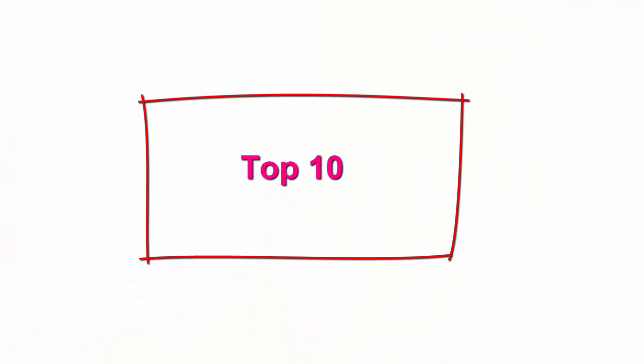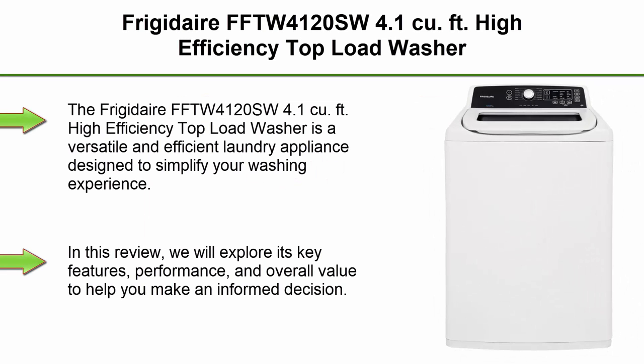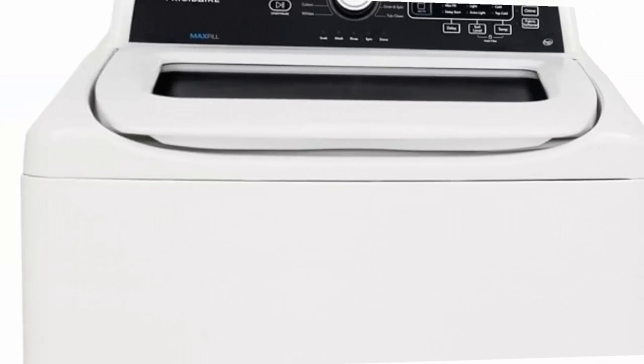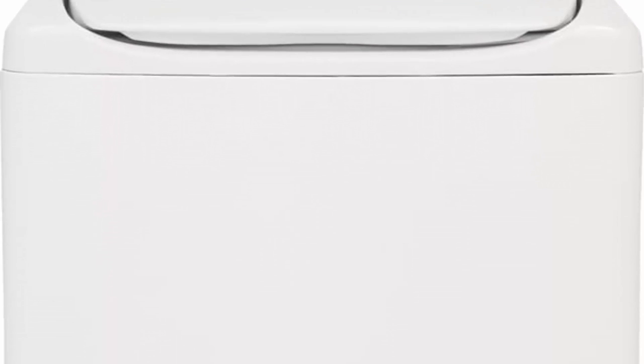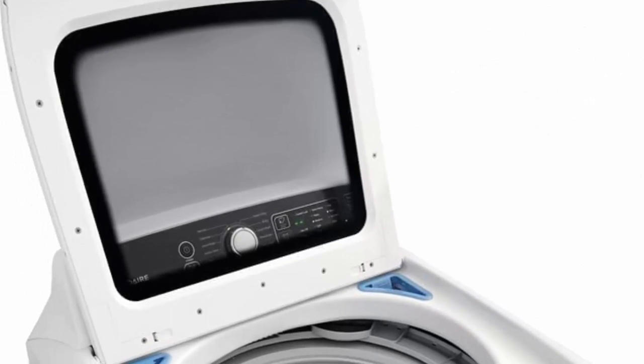Top 10: Frigidaire FFTW4120SW 4.1 Cubic Feet High Efficiency Top Load Washer. The Frigidaire FFTW4120SW 4.1 Cubic Feet High Efficiency Top Load Washer is a versatile and efficient laundry appliance designed to simplify your washing experience. We will explore its key features, performance, and overall value to help you make an informed decision.